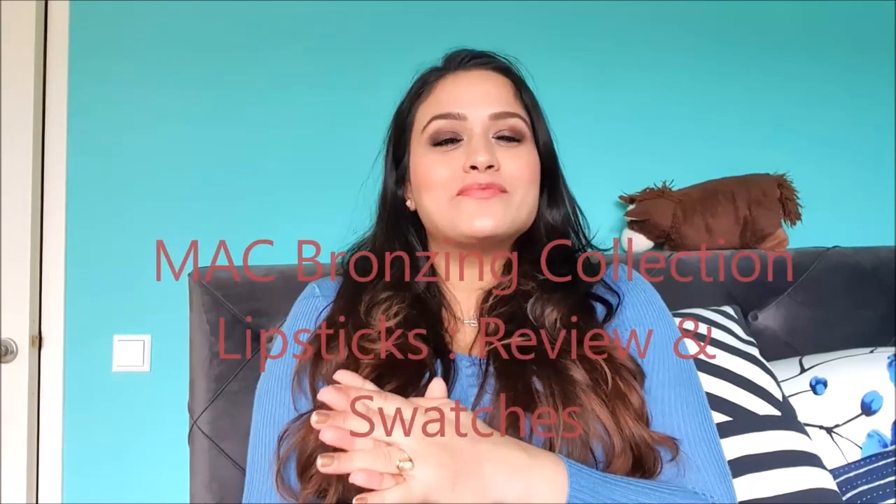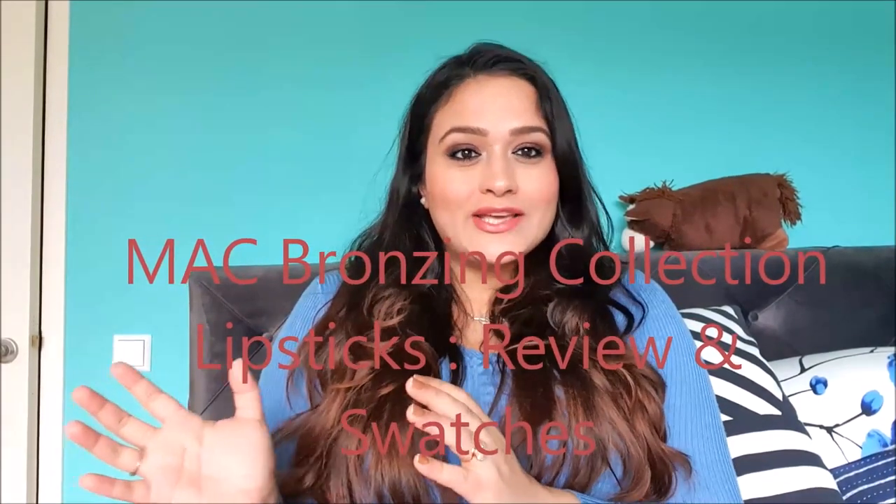Hello everyone, this is Anubhuti from Sensitive.com. Welcome back to my channel. I am back after a really long time, and this time I am reviewing MAC's Summer Collection 2020. There are 5 lipsticks launched as part of their Bronzing Collection, which is their Summer 2020 collection.